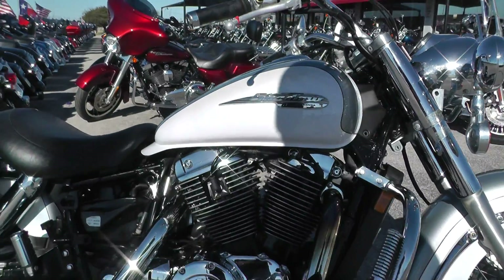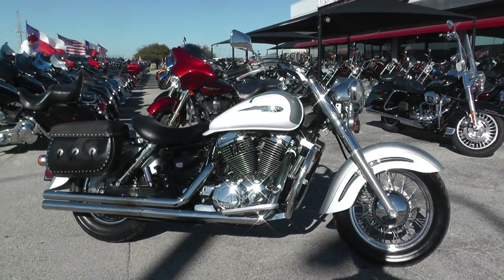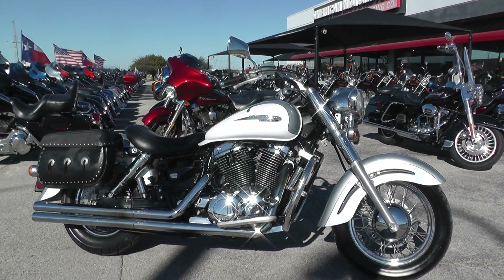We keep our bargain bikes in a separate area from our front line bikes and we make good deals on them so we can pass the savings on to you. We sell them as-is, test ride them, get them cleaned up, make sure they pass a Texas State inspection, and we put them out for sale.